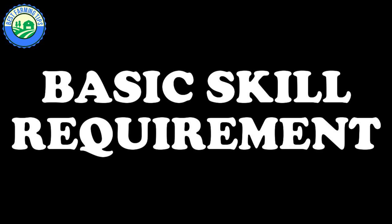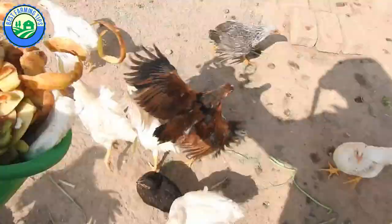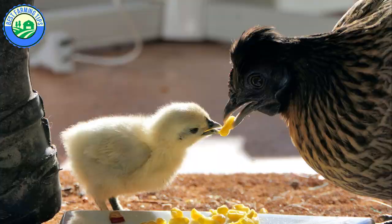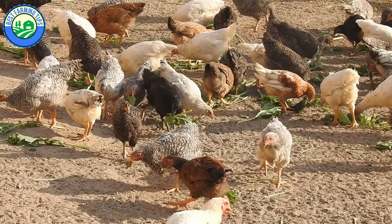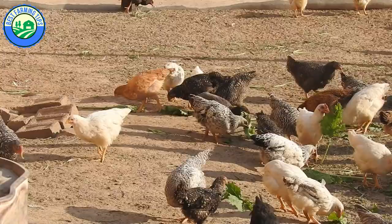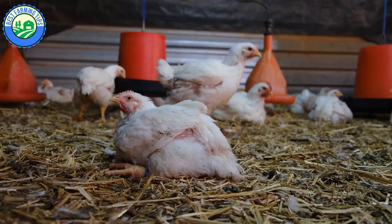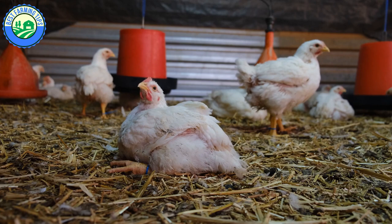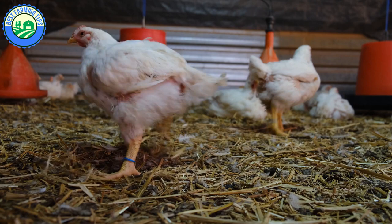The easiest type of chicken to raise is definitely the free-range chicken. They know how to hatch their eggs, take care of their young, teach them what to eat, and where to find food and water. They don't easily fall sick compared to broilers and layers, so free-range chickens require the least amount of poultry farming experience or training. A beginner can also raise broiler chickens with fewer casualties, since broilers grow very fast and can be sold at five to six weeks of age, leaving little room for disease manifestation that beginners may struggle to handle.